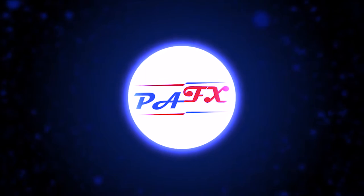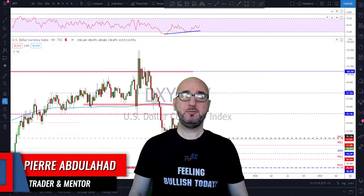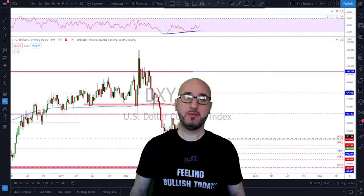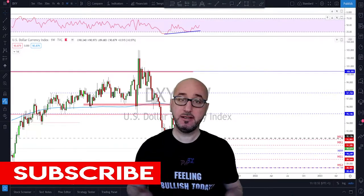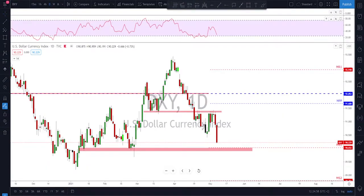Hi guys, my name is Pierre, welcome to my channel. This channel is all about helping you grow your trading account and making you a better trader. Each week I upload a new video like this, so if you're not subscribed make sure to subscribe, hit the notification bell, and if you like the video please don't forget to like it.